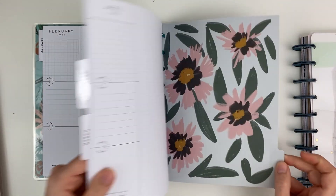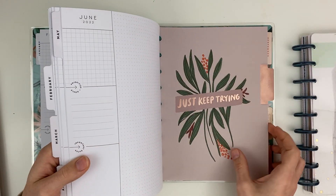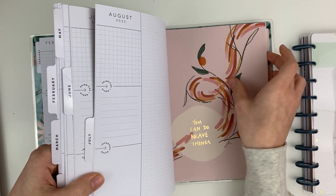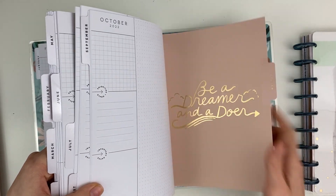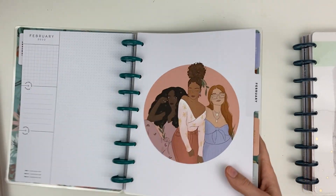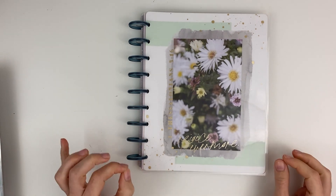Here's a quick flip — this is the vibe of the planner. I love that the insides are chill but the dividers are fun. This planner is very much about positivity, dreaming, and growing, which is perfect for Instagram. That is my social media planner for 2022.